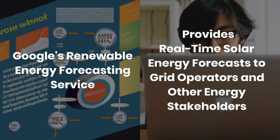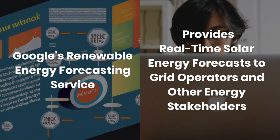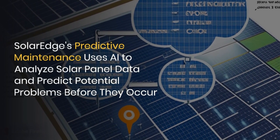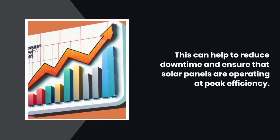One: Google's renewable energy forecasting service provides real-time solar energy forecasts to grid operators and other energy stakeholders. Two: SolarEdge's predictive maintenance uses AI to analyze solar panel data and predict potential problems before they occur. This can help to reduce downtime and ensure that solar panels are operating at peak efficiency.